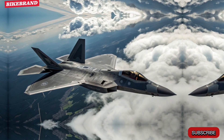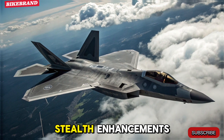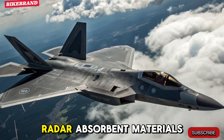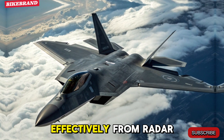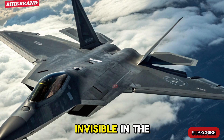Stealth gets smarter. The 2026 version of the F-22 has undergone serious stealth enhancements. Lockheed Martin has integrated next-gen radar absorbent materials and AI-driven heat signature masking. This means the Raptor can now vanish even more effectively from radar and infrared tracking systems, making it the closest thing to invisible in the sky.